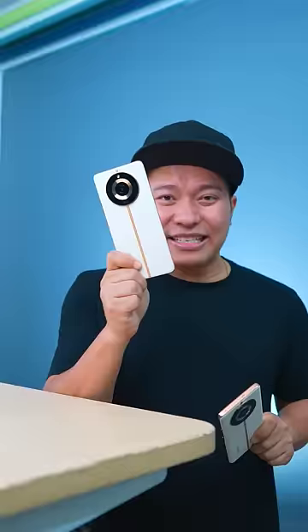This phone is the Realme 11 Pro Plus 5G. Its starting price is ₹27,999. If you liked it, like and subscribe.